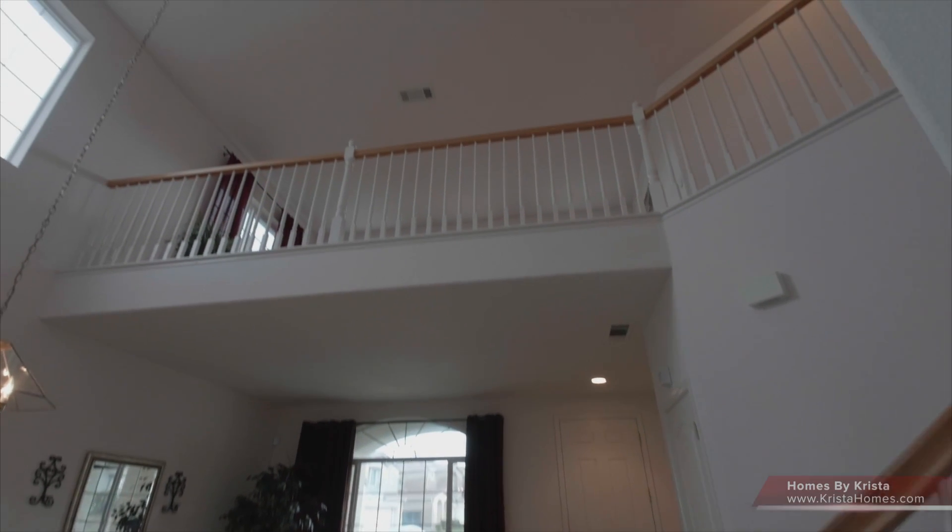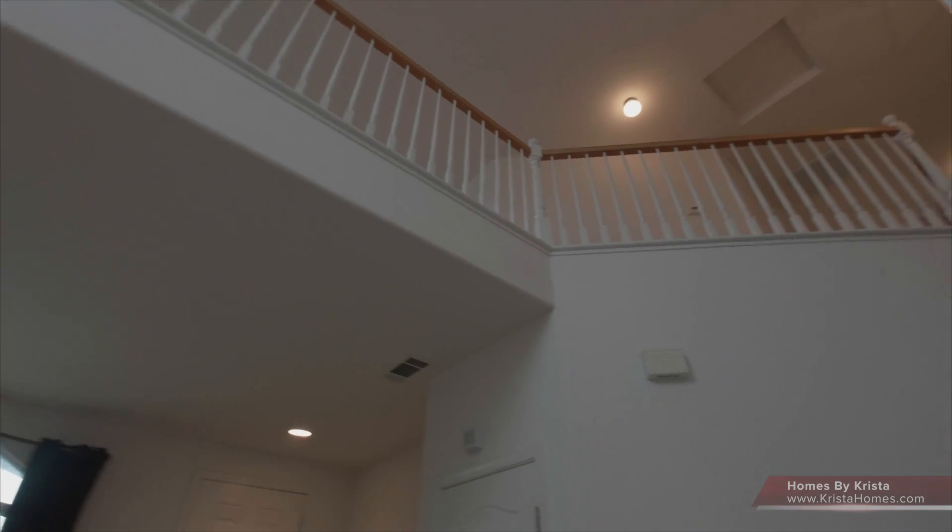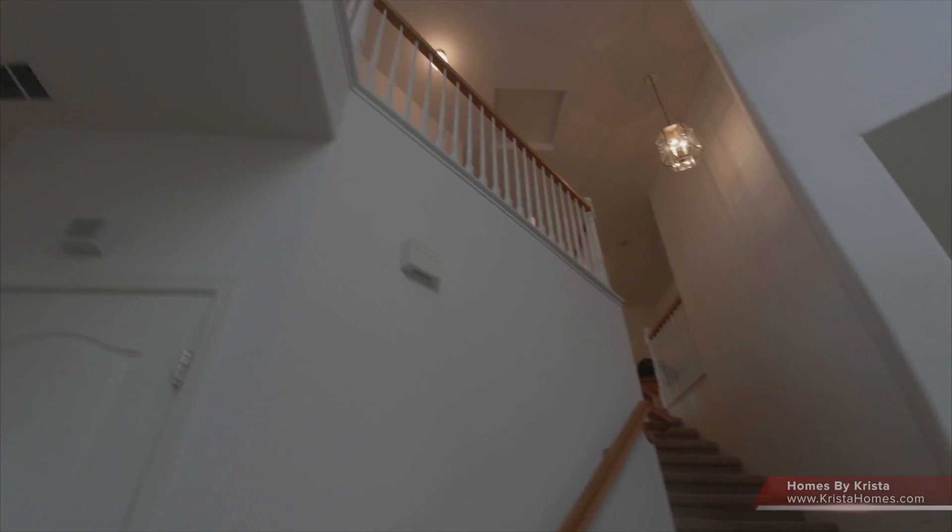We're going to make our way upstairs. And look, there's a huge loft that sits above. So if you're entertaining, you can have friends up there and they can easily talk to people downstairs, which is great.